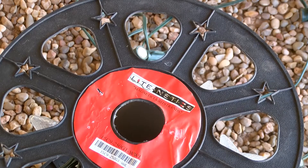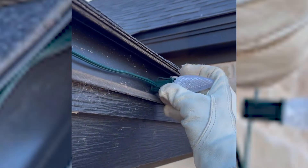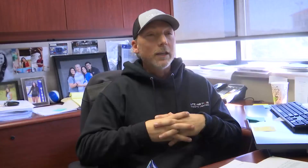Although Christmas is a month away, holiday lights are already going up. People want to have their lights out longer — they're paying for it, so the longer they can keep them out, the happier they are.